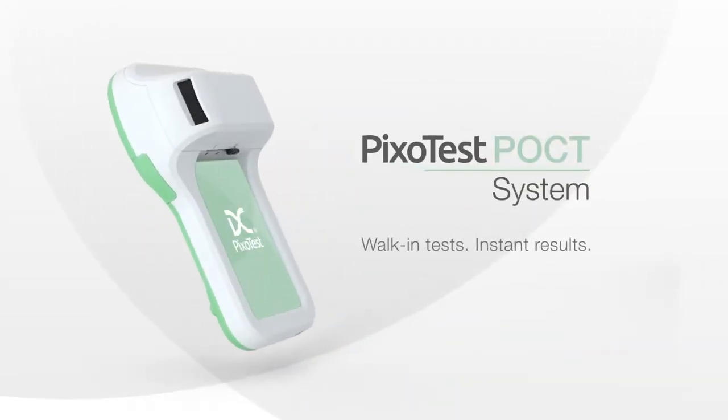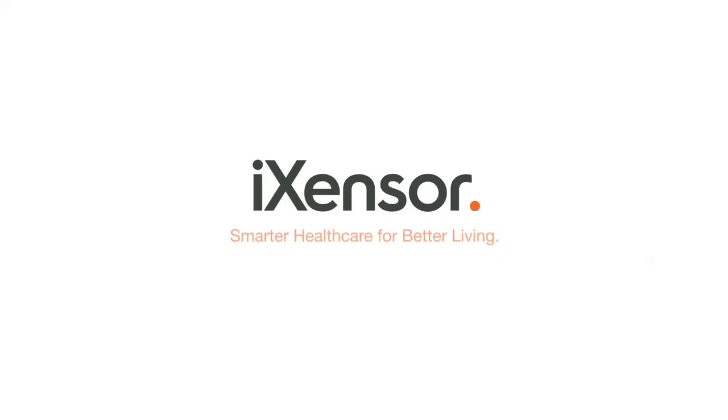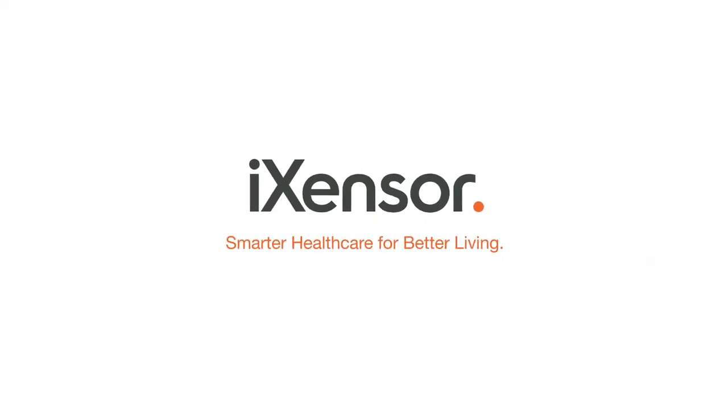The new Pixotest point-of-care system — health care made more accessible. iSensor: smarter health care for better living.